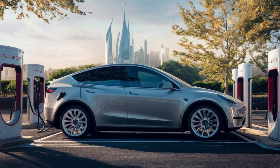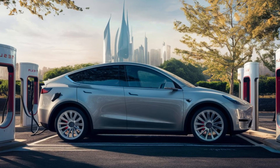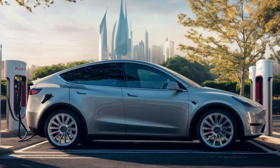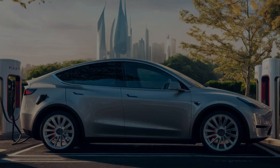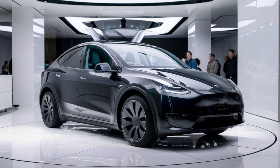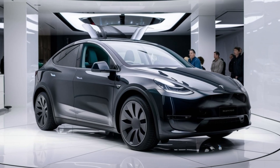For audio lovers, the Model Y Juniper includes a new sound system with 14 speakers and strategically placed subwoofers near both the front and back seats, enhancing bass response by 20 percent and improving sound clarity by 15 percent. Paired with custom ambient lighting, the interior offers a relaxing atmosphere for evening drives.